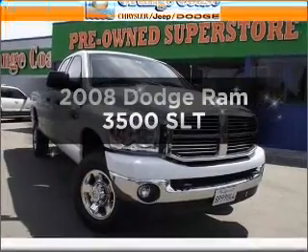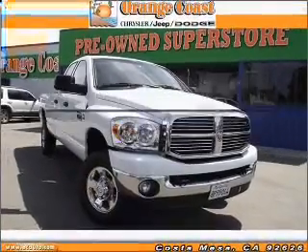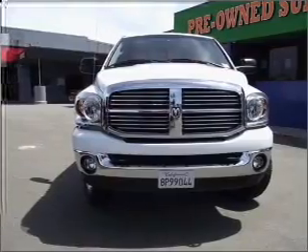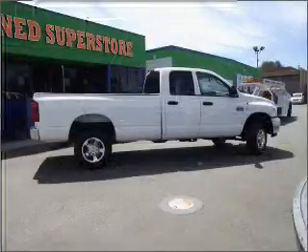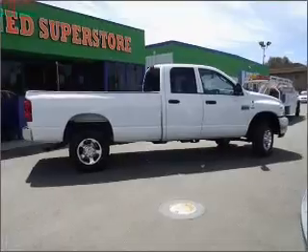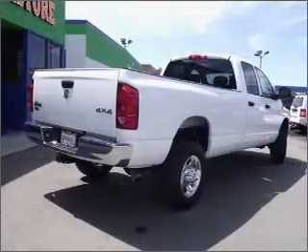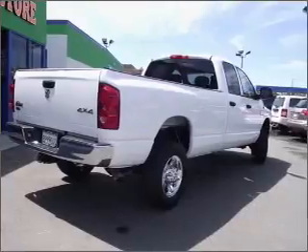Check out this 2008 Dodge Ram 3500. Find everything you want in a ride under one roof with this vehicle. With a reliable six-cylinder engine connected to a smooth shifting transmission, premium wheels lend a distinctive appearance. The anti-lock braking system will keep you safe on the road.